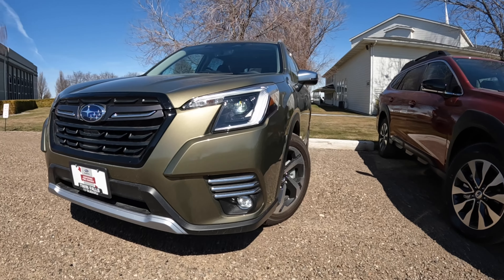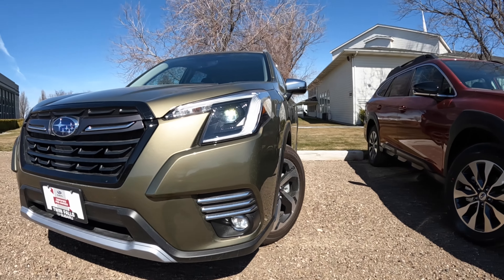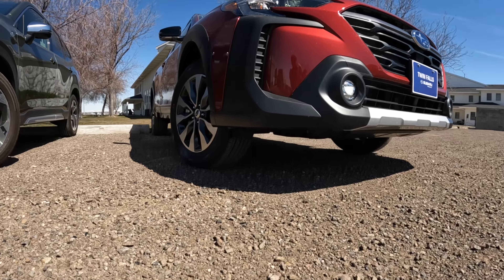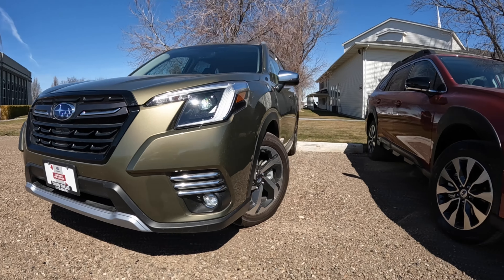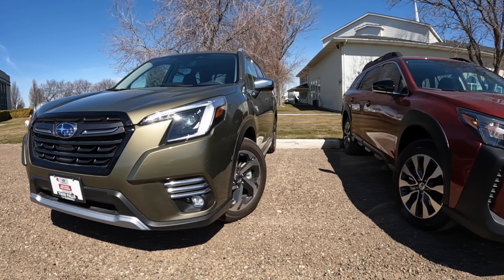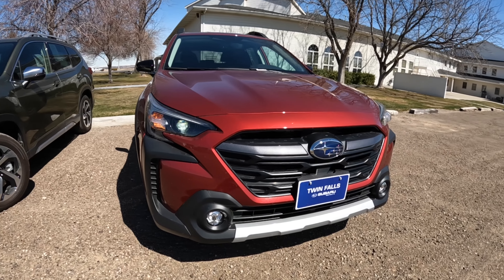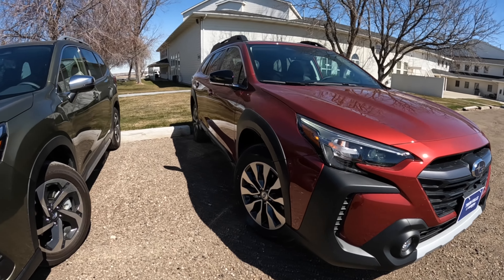There are quite a few similarities between these two, but also quite a few differences. The similarities include really bright LED headlights. They both have 8.7 inches of ground clearance with a final drive ratio of 3.70 — a pretty good balance of putting down torque while having decent mpg. You can get a 2.5-liter in either; it makes 182 horsepower, but the turbo Outback can go up to 260 horsepower and 277 pound-feet of torque.